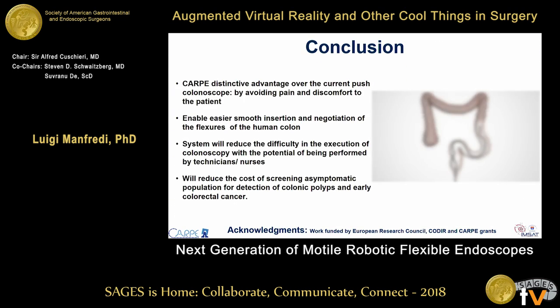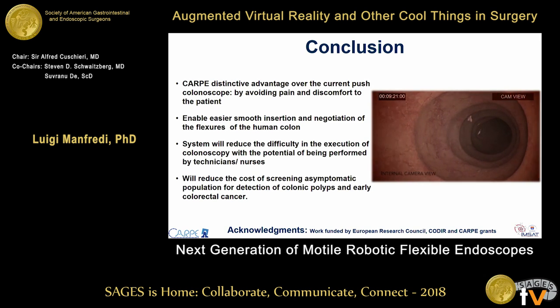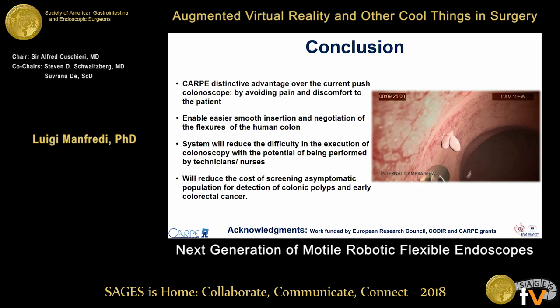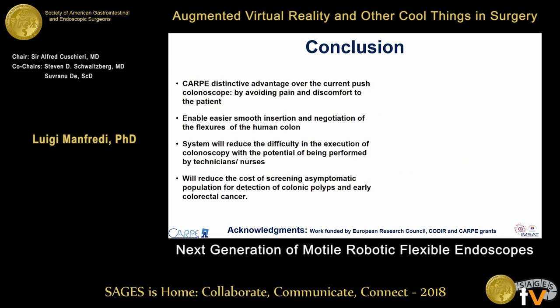The objective of CARPE is to design a new generation of painless colonoscopy that can be controlled by an external console and easily inserted to perform a colonoscopy. Because we are using a robot, we don't need an expert doctor — a technician or nurse can operate it under expert supervision. This system will reduce the cost of screening the symptomatic population for detection of colonic polyps and early colorectal cancer. Thank you.